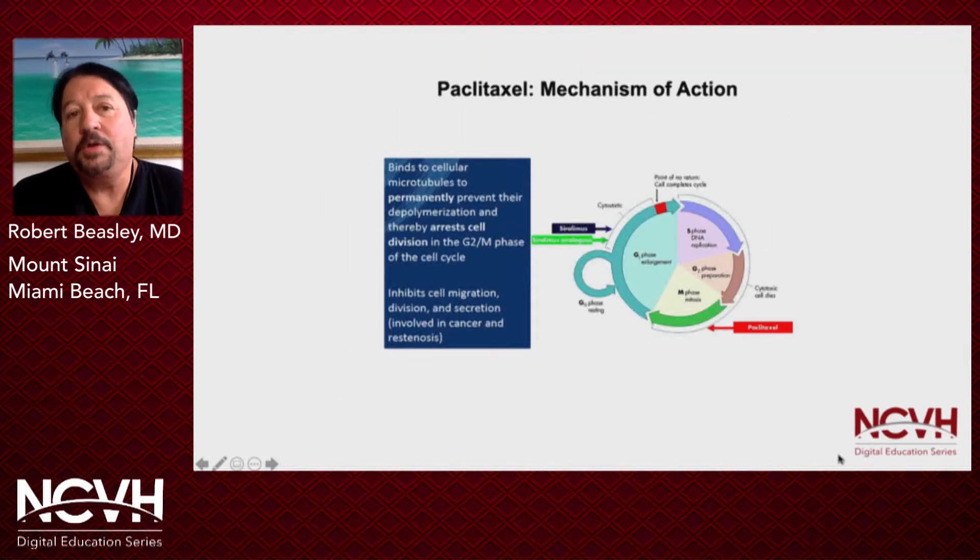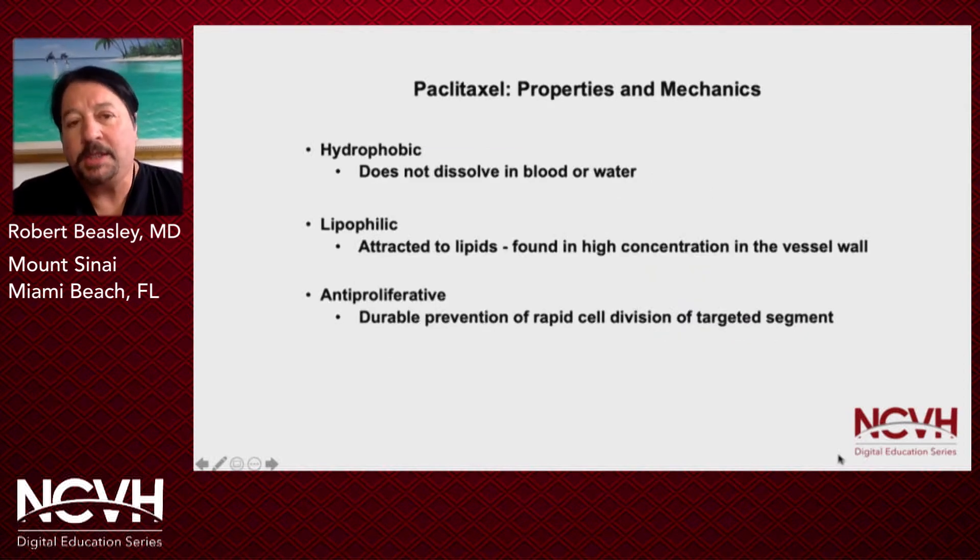As far as drug eluting devices go for the periphery, there's really only one drug we're going to talk about, and that's Paclitaxel. The mechanism of action is relegated to working in the area of the cell cycle. Paclitaxel arrests cell division in the G2/M phase of the cell cycle, thereby inhibiting cell migration, secretion, and restenosis of stents and areas that have previously been balloon angioplasty. The properties and mechanics of Paclitaxel: it's hydrophobic — it does not dissolve in water or blood. It's lipophilic — it's attracted to lipids. And it's anti-proliferative, meaning it prevents significant in-stent restenosis related to rapid cell division of the targeted segment.